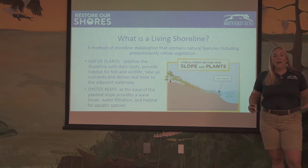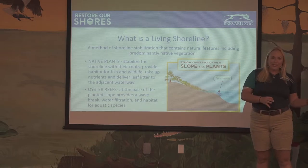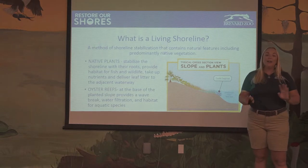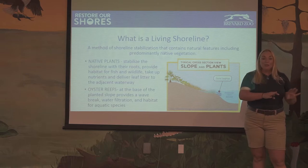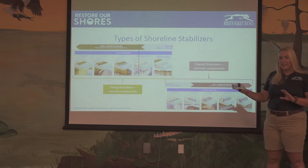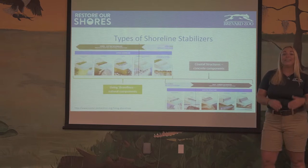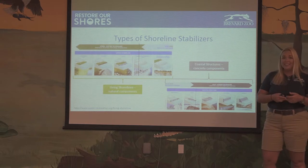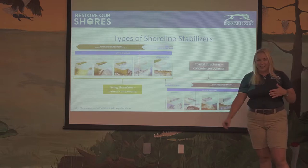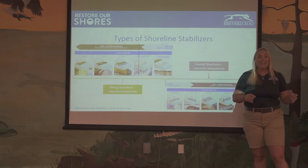I mentioned living shorelines — what is a living shoreline? It's a method of shoreline stabilization that takes natural plants and oyster reefs and brings them together to create a softer green structure. Those oyster reefs at the bottom help act as a breakwater so that waves are a little bit smaller when they reach the shoreline, helping to protect the plants that protect the shoreline. Here in Brevard County, many of our shorelines are hardened — we have seawalls, bulkheads, and riprap. But even if you have those, you can still add oyster reefs or shoreline species and even mangroves to make it more of a living shoreline.